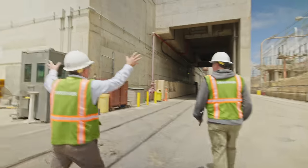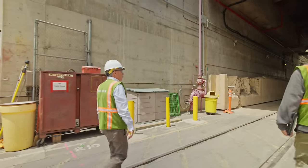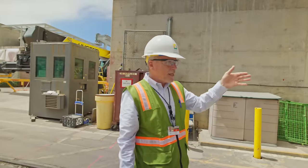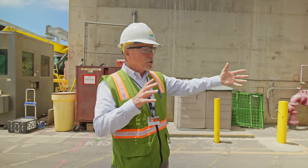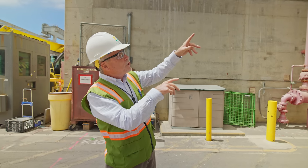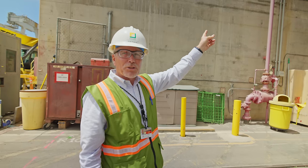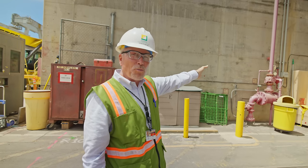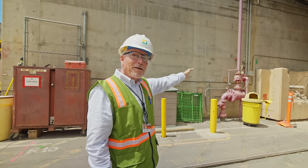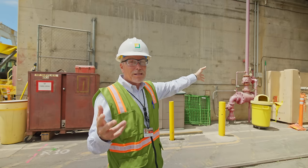This is the fuel handling building for Unit 3. This is a truck bay — when new fuel arrived on site, it would come on a flatbed in specialized containers, be lifted here through this small hatch into the fuel handling building, inspected, and then placed in the fuel pool. Those new fuel assemblies would be used in the reactor maybe two to three times, for two to three 18-month cycles.